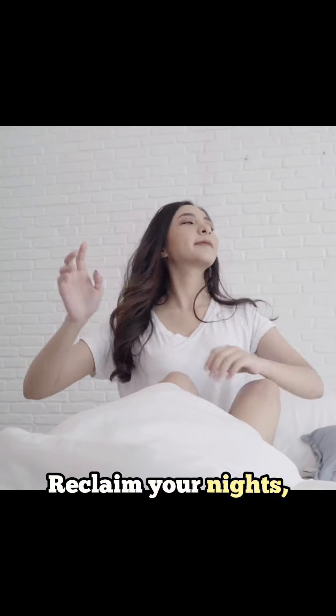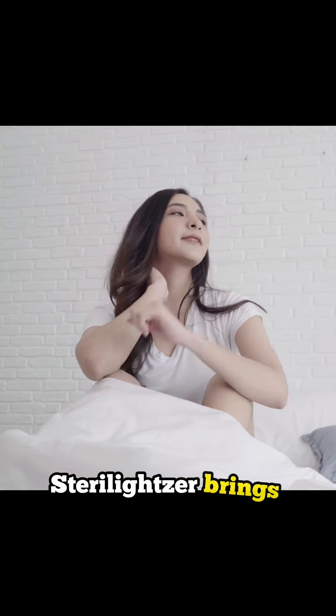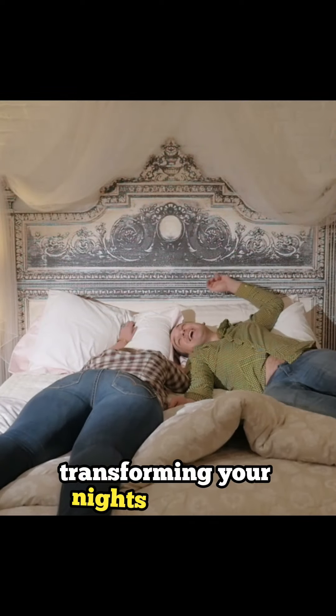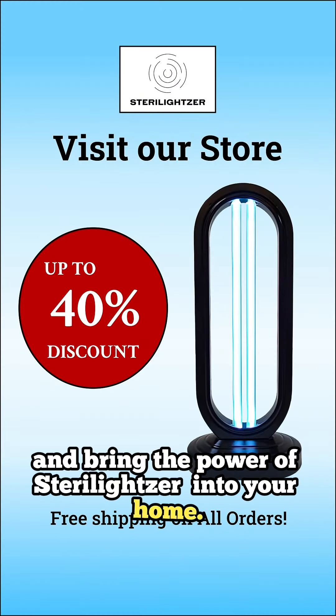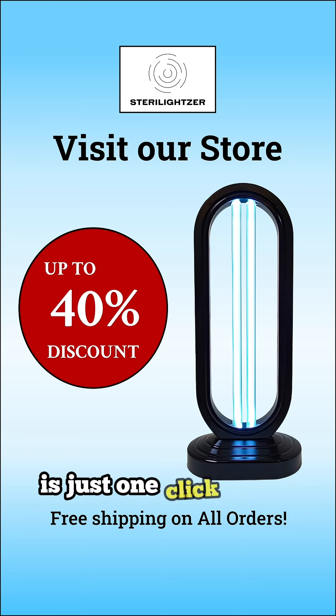Reclaim your nights, breathe easier, and embrace the life-changing benefits Stereo-Leitzer brings. A simple solution for profound transformation. Take the first step towards transforming your nights and days. Click the link now and bring the power of Stereo-Leitzer into your home. Your journey to better health and better sleep is just one click away.